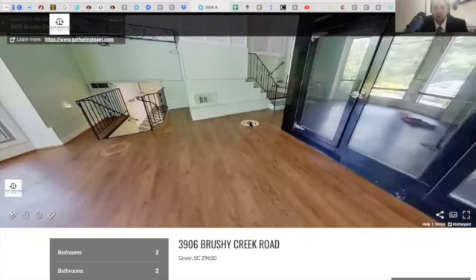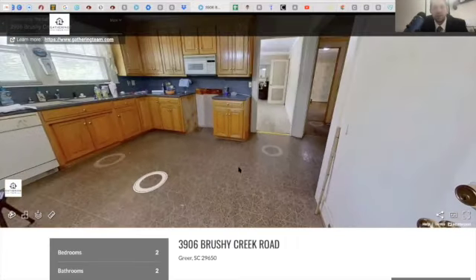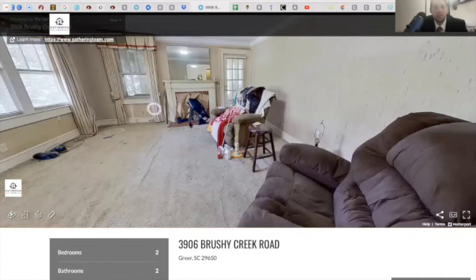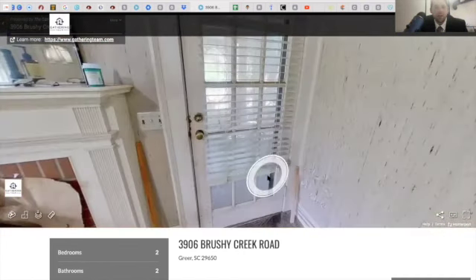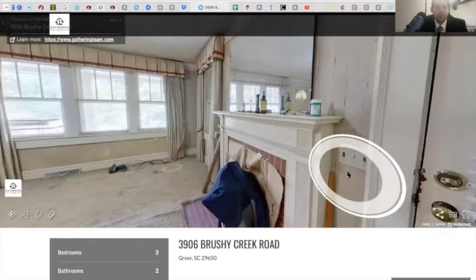Going up to the main area — the home certainly could use some love and attention, but at this price with the amount of square footage you have, it's a remarkable opportunity. This is the kitchen area and the main living area. You also have a screened porch right off of the main living area.